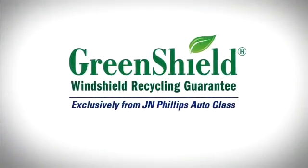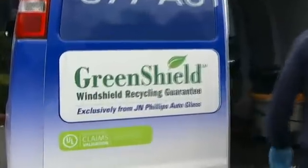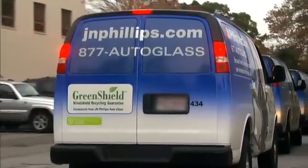We're proud that GreenShield has been certified as a valid auto glass reclamation program by UL Environment, a leading authority on green claims validation. UL Environment performed a rigorous audit on our process and confirmed that it met the highest of standards.